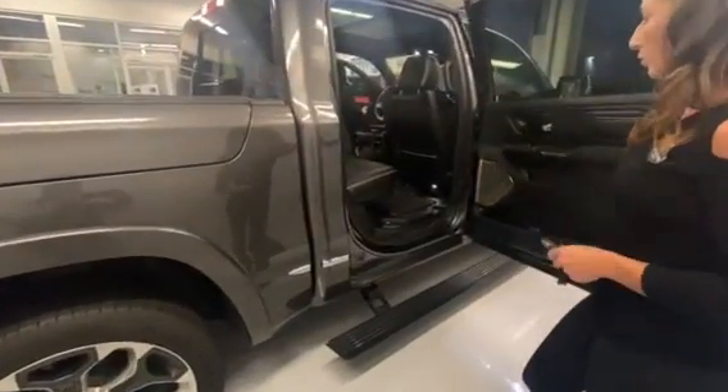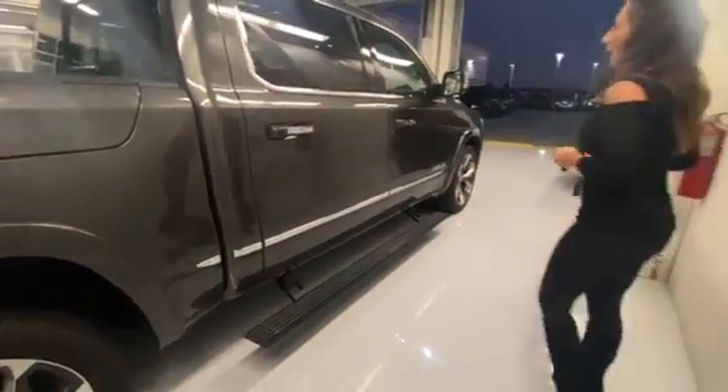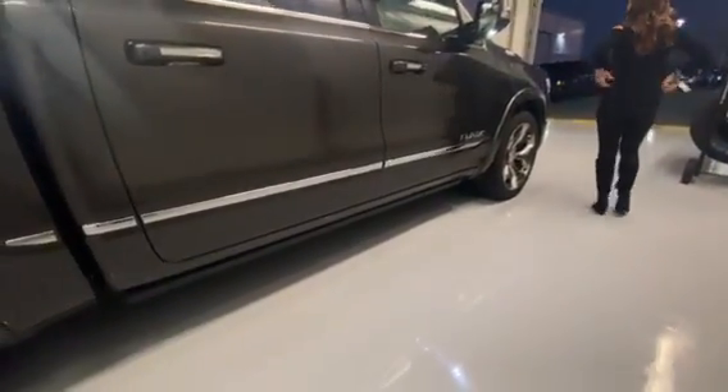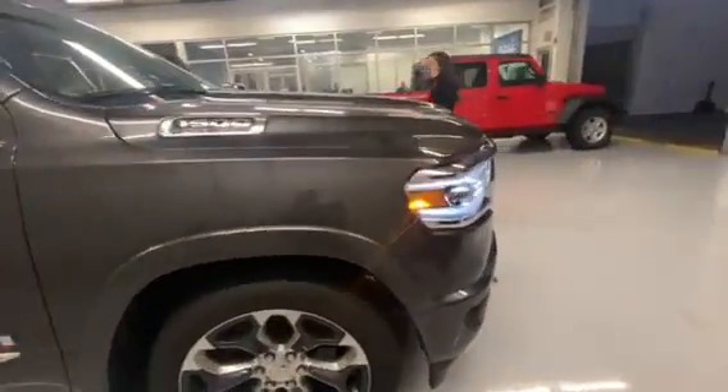The power running boards deploy in just a matter of seconds. The truck actually sits at entry/exit height currently — I have the truck positioned at its lowest level. There are four levels of air ride on this particular Ram truck. With the Hemi in this particular model, it is paired with eTorque.